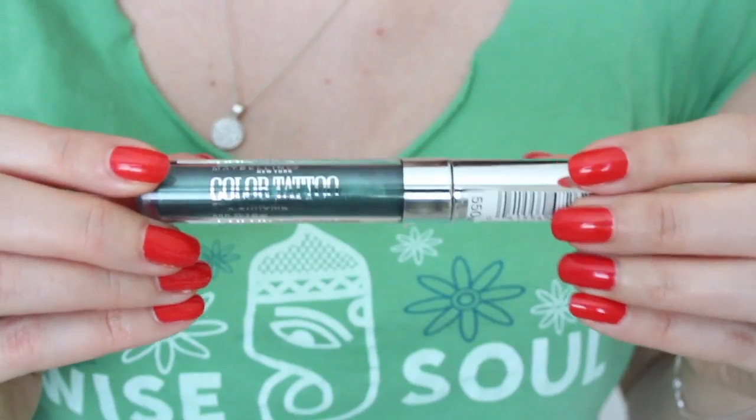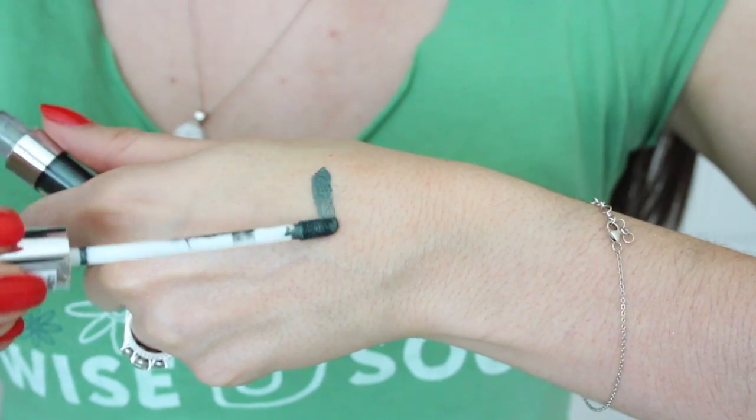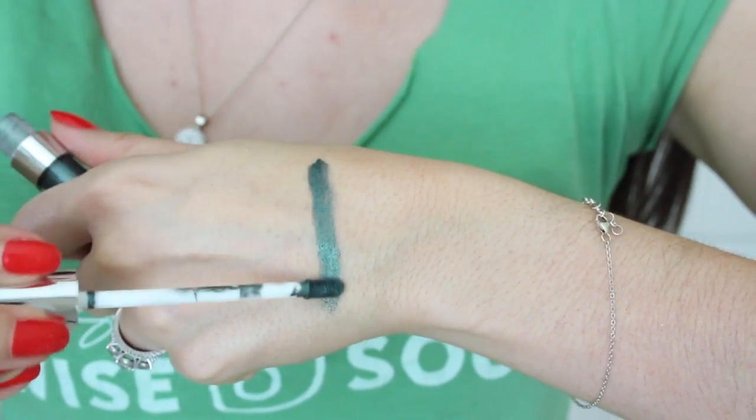And the last eye product is from Maybelline. This is their Color Tattoo Eye Chromes — they're basically a liquid eyeshadow. I love all the shades, but this one in particular, Electric Emerald, is such a pretty mermaid-y meets Christmas shade. It's just a really gorgeous green and I love greens like this in the fall, in the winter.